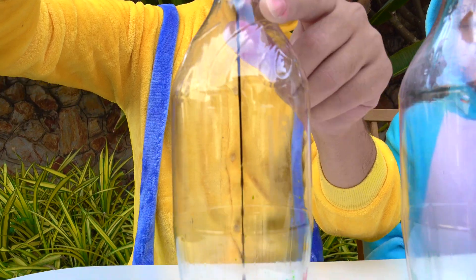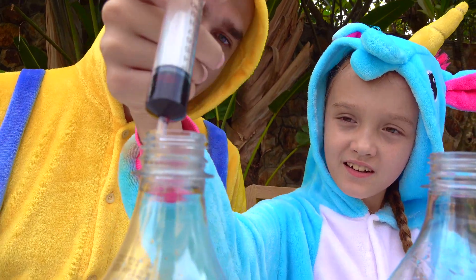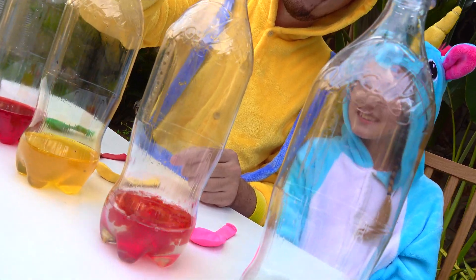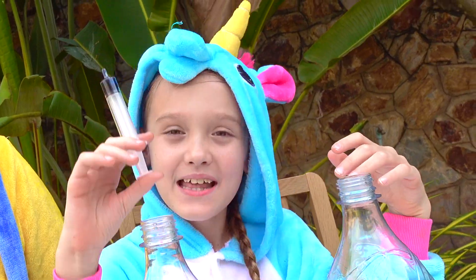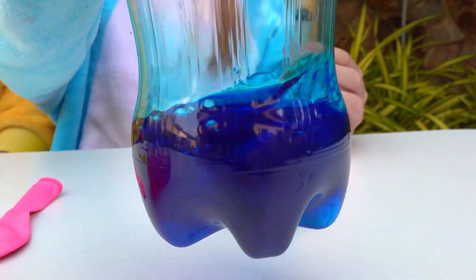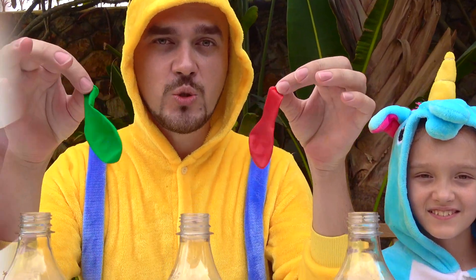Green color. Red color. Yellow color. Pink. And blue. Wow! 5 bottles, 5 colors, and we need 5 balloons.